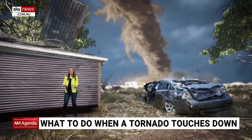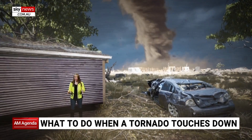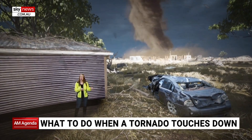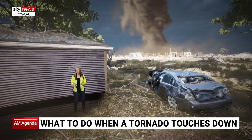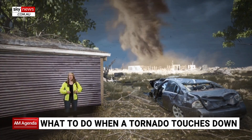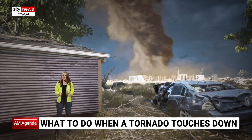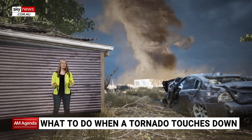It's ripping off roofs and flattening entire towns. And when it's gone, we're left with an almighty clean-up. You might think we'd never see something like this in Australia, but although we don't see ones as powerful as in the US, there can be dozens of tornadoes reported in Australia in any given year. So it's a good thing to keep an eye on the skies.